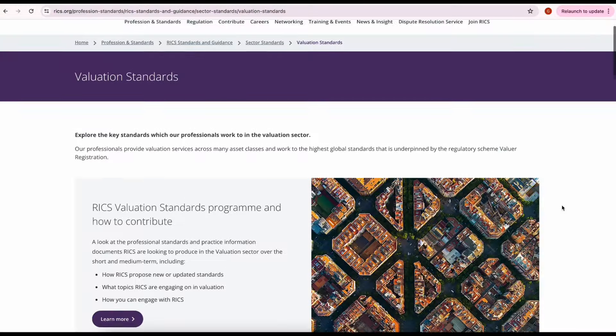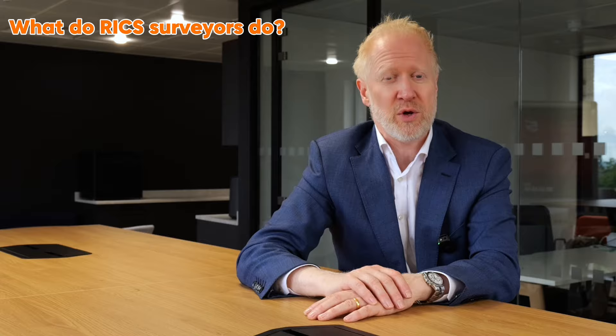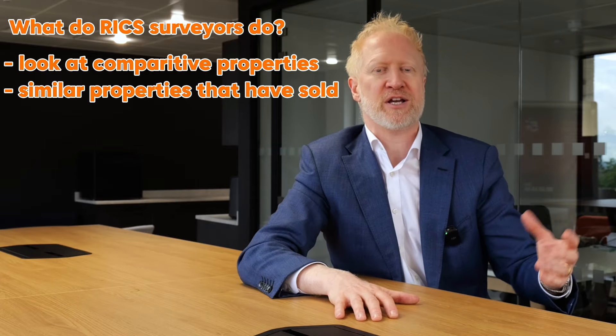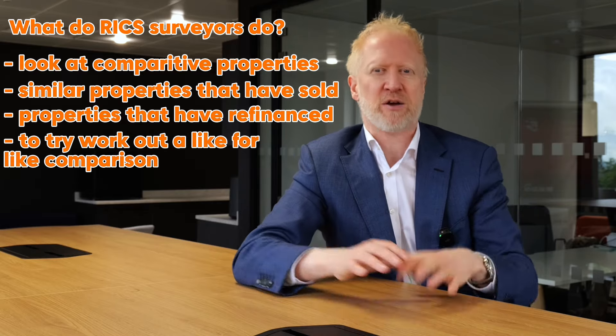A RICS valuer is a Royal Institute of Chartered Surveyors. They're the surveyors that a bank will use to assess the value if they're going to give you a mortgage. So it doesn't matter what you think it's worth, what I think it's worth, or what the seller thinks it's worth — it's all about the RICS valuation. RICS surveyors look at comparable properties in the market that have sold or been refinanced, to work out a like-for-like comparison of what the property is actually worth.